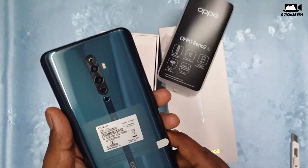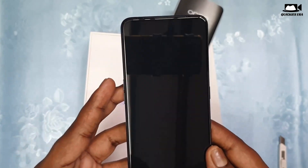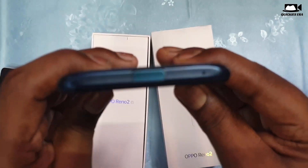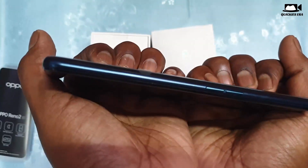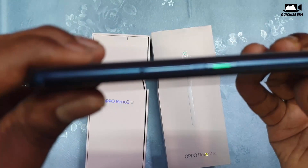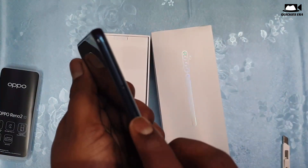Let us peel the plastic off the phone and have a look at it. The phone looks amazing. This is my first time unboxing an Oppo phone — previously I did many unboxings of other brands such as Samsung, Redmi, Xiaomi, Lenovo, etc., but this is my first time with Oppo.